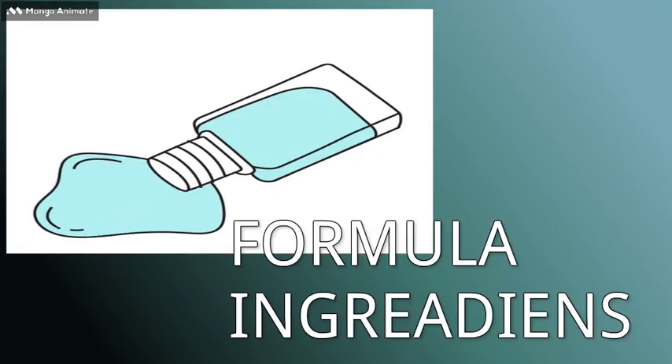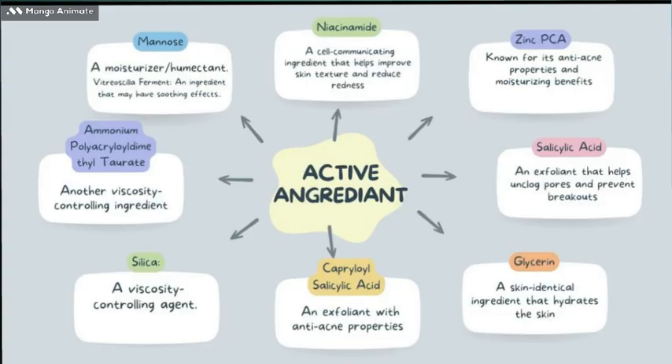Formula Ingredients: Niacinamide, a cell-communicating ingredient that helps improve skin texture and reduce redness. Zinc PCA, known for its anti-acne properties and moisturising benefits. Salicylic acid, an exfoliant that helps unclog pores and prevent breakouts. Glycerin, a skin-identical ingredient that hydrates the skin. Capryloyl salicylic acid, an exfoliant with anti-acne properties. Silica, a viscosity-controlling agent.